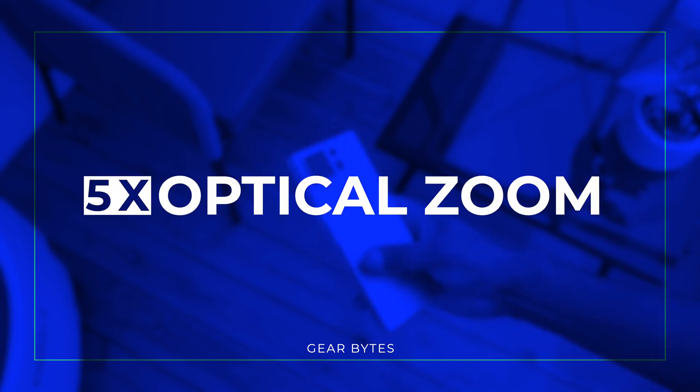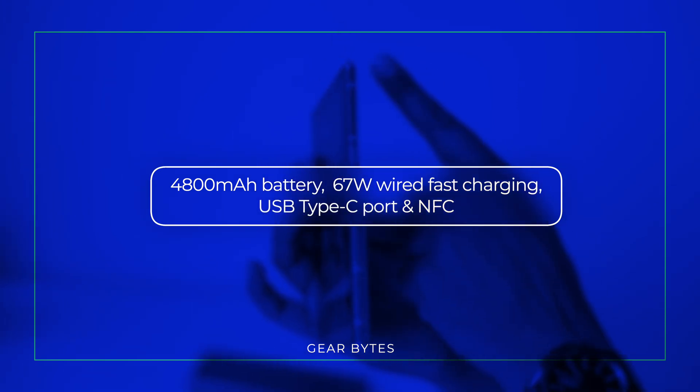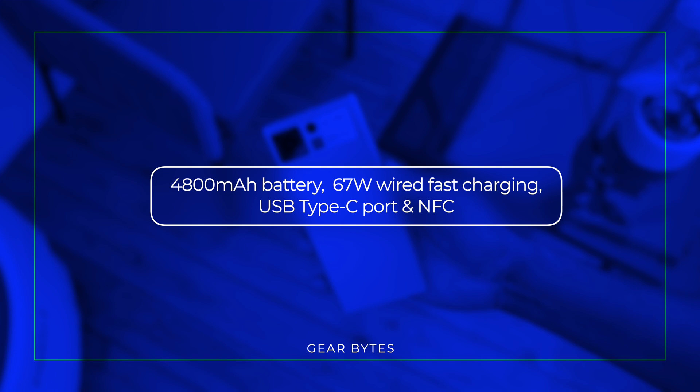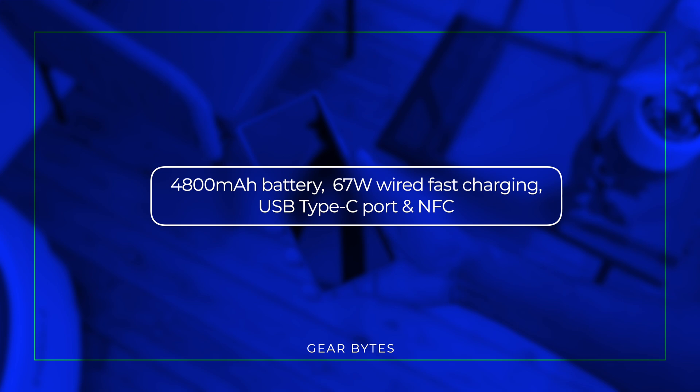A 20MP front camera, a 4800mAh battery supporting 67W wired fast charging and 50W wireless charging. Additional features include a side-mounted fingerprint sensor, USB Type-C port, and NFC capabilities.